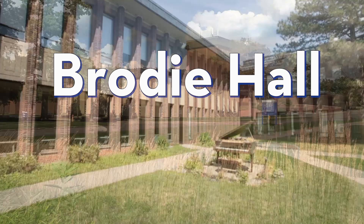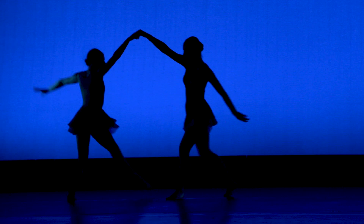In Brody Hall is our Fine Arts department, which has the majors of Theater, Musical Theater, Music and Art History, as well as our Dance minor.